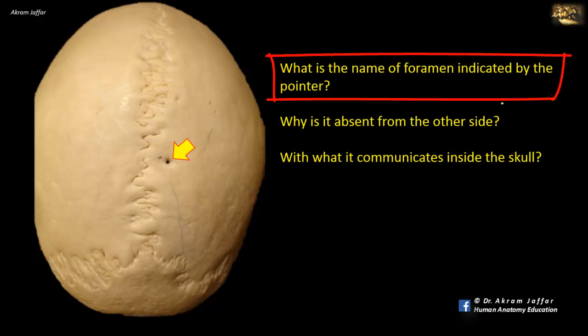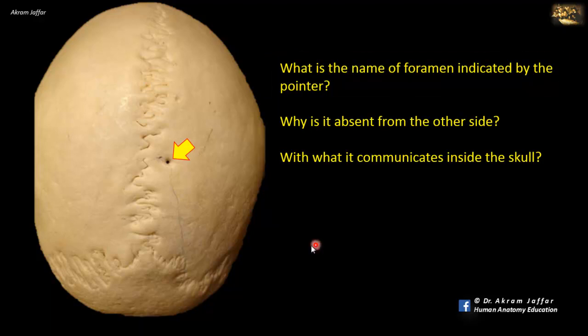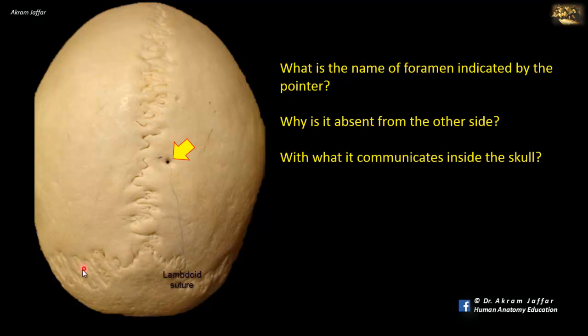What is the name of the foramen indicated by the pointer? This is a superior view of the calvaria of the skull. You can see the lambdoid suture posteriorly and the sagittal suture between the two parietal bones. This opening is located within the parietal bone and is called the parietal emissary foramen. Like any other emissary foramen, it transmits emissary veins that communicate between the veins outside the skull and the dural venous sinuses.